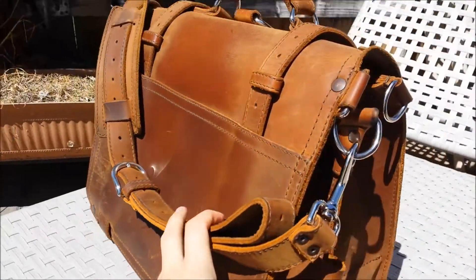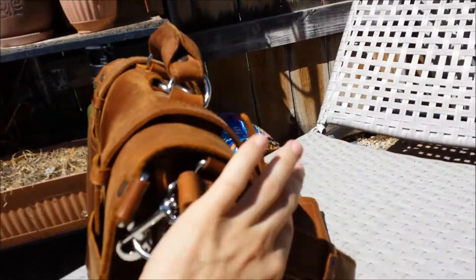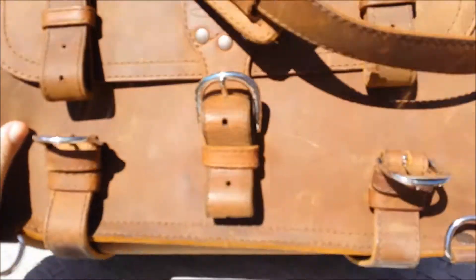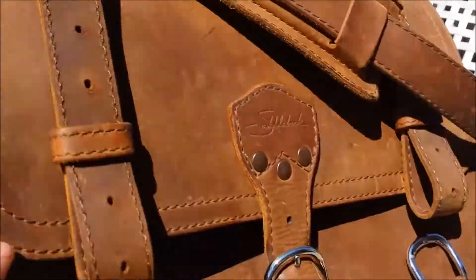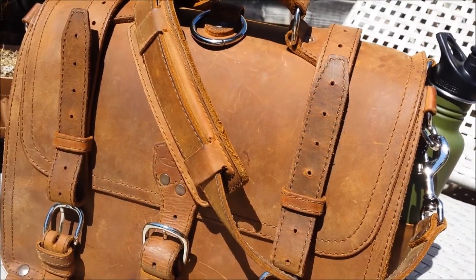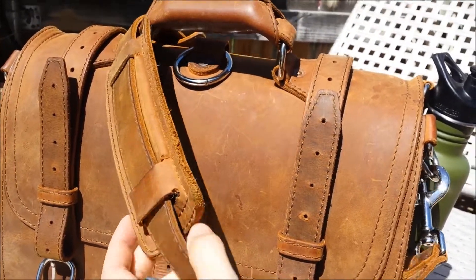That's how it looks from the back. That's how it looks from the side after 9 months of daily use. At the bottom. So it's permanently darkened from the leather milk, which I really, really like because I think it looks better like this.